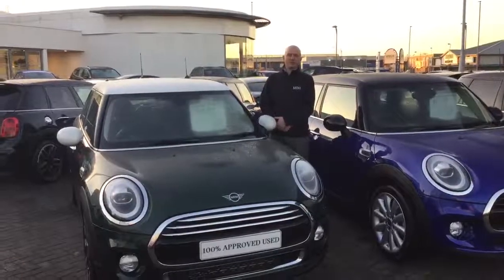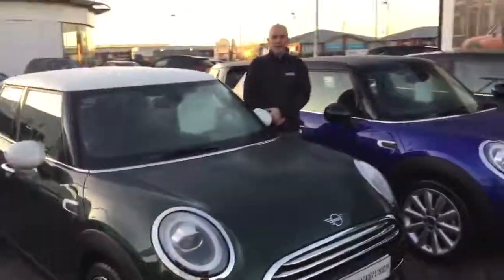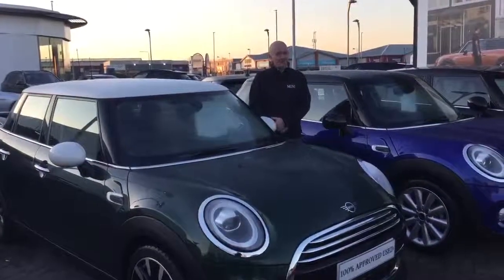Hi, my name is Nick from Hollywell Jones Mini in Warrington. I just thought I'd point out this amazing Mini Cooper Exclusive that we've got. The offer that we can do on this particular car is £1.97 a month with £9.99 deposit, with interest rates at 6.9% — it's not to be beaten.